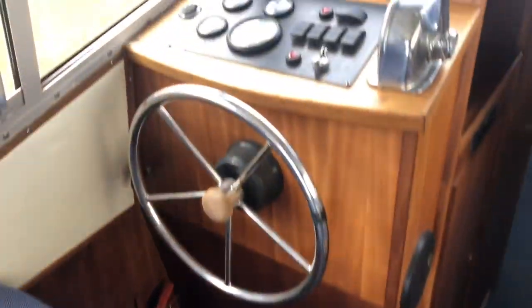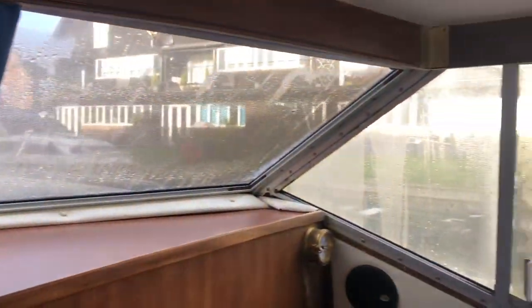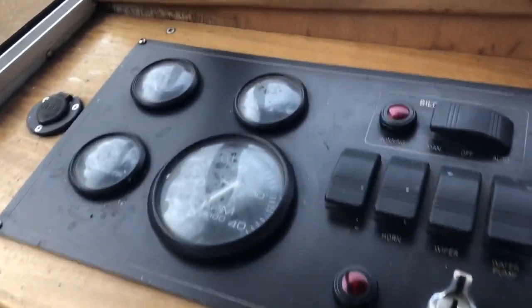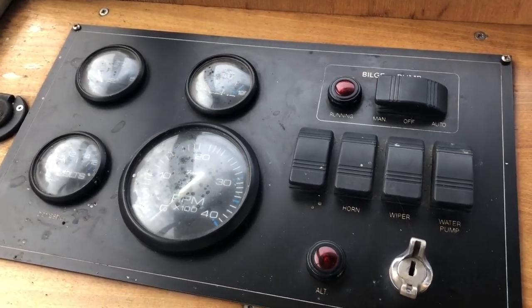Here's the helm position — there's a bit of condensation on the windows today. That's the dashboard and engine instrumentation.